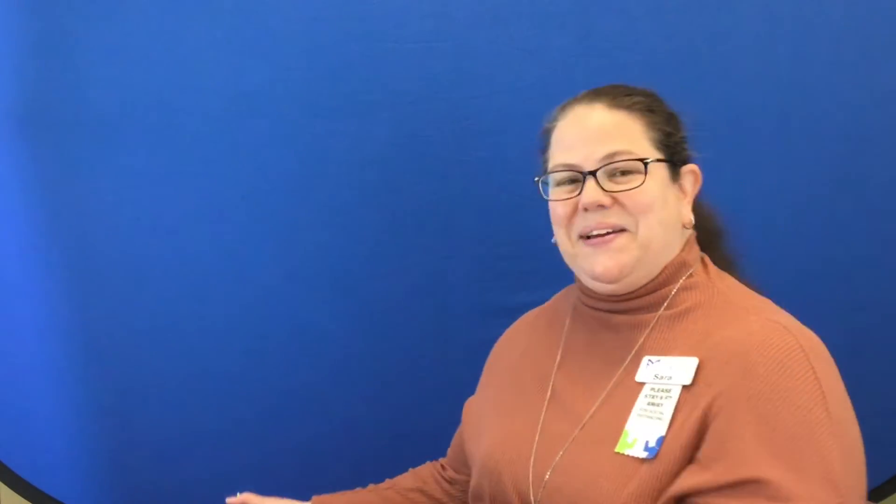You can sing with them. Where is circle? Where is circle? Here I am, here I am. How are you today, sir? Very well, I thank you. Run away, run away. Where is square? Where is square? Here I am, here I am. How are you today, sir? Very well, I thank you. Run away, run away.